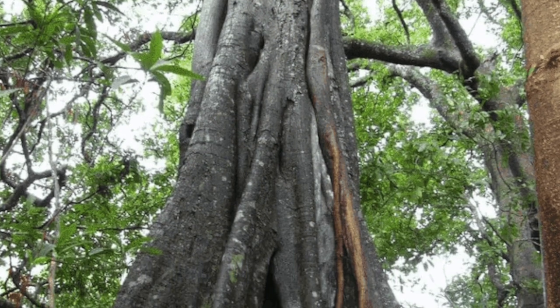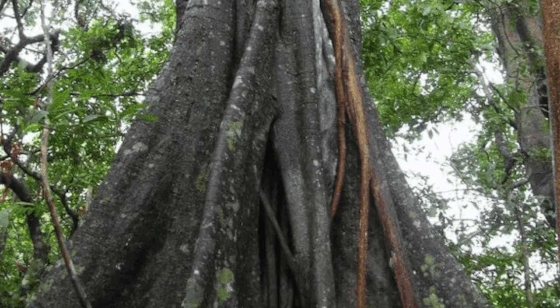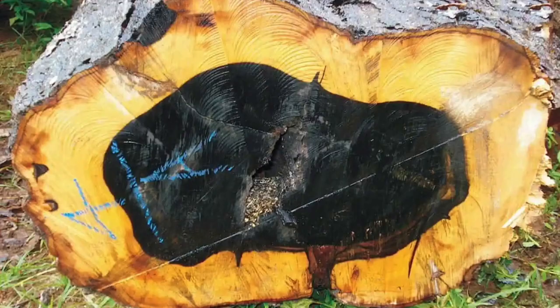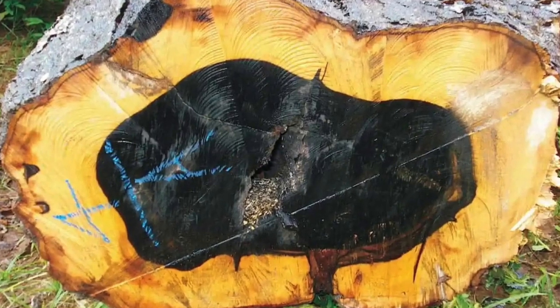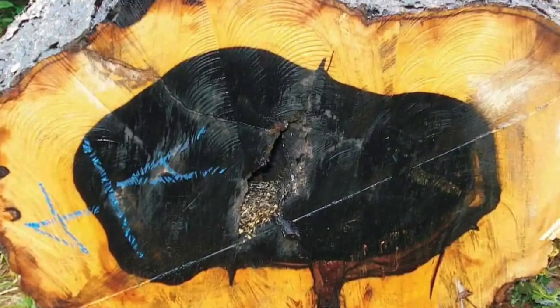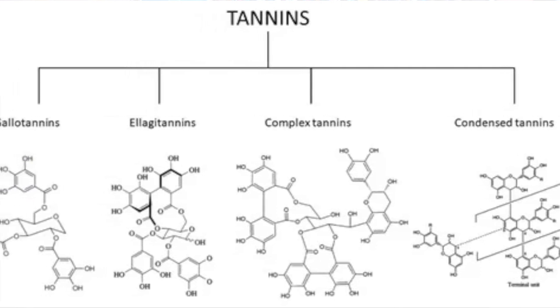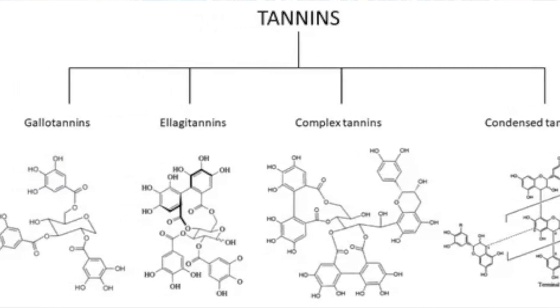A tree worth a million dollars? Possibly. That would be the Aspiros ebenum, known as the Black Ebony Tree. The inside of this hardwood tree that grows in Southeast Asia and parts of Africa is a dark black, the color being due to a mixture of numerous compounds, mostly in the polyphenol family.